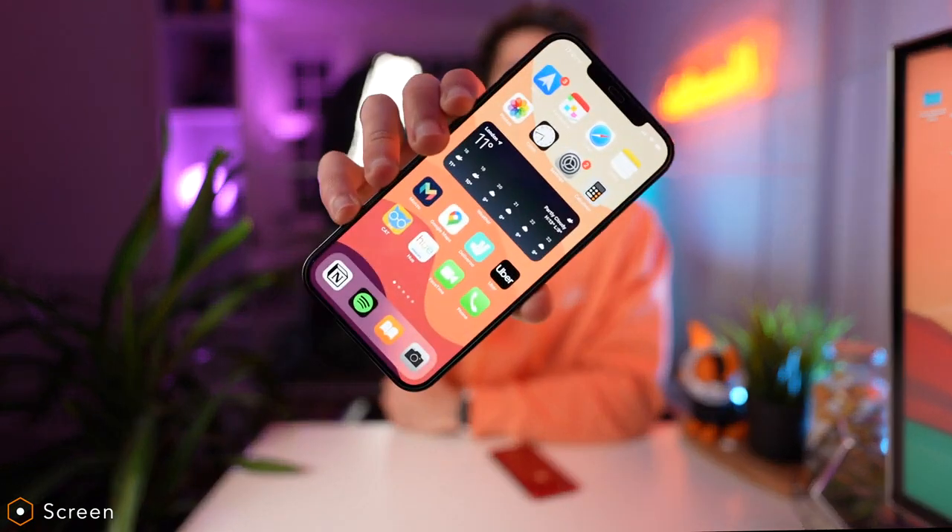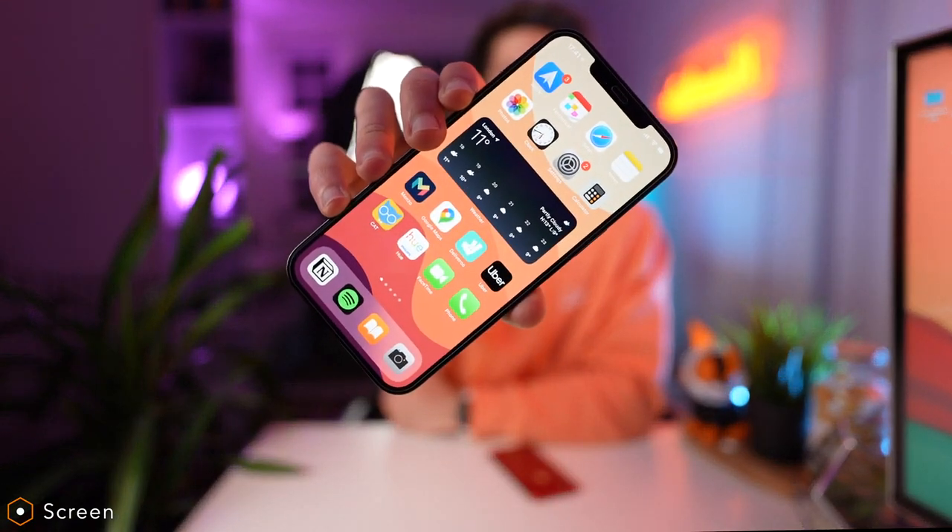Having a bigger screen was very important to me with this upgrade — it's one of the main reasons I upgraded to the bigger phone. I wanted something bigger when watching videos in the kitchen, in the shower, or commuting. I've been watching things on the iPhone 8 for the last three years and I have felt like it's a bit too small, especially in comparison to a lot of my friends and other members of my family who have moved on to the bigger phones.